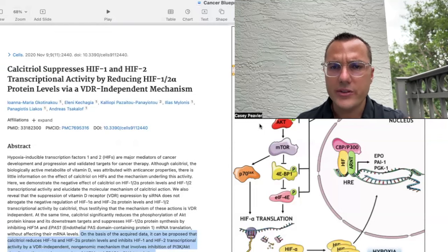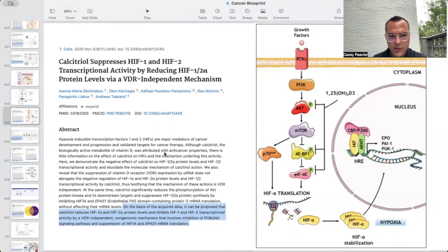I also want to reiterate that many of the actions of vitamin D have nothing to do with the vitamin D receptor. They work through VDR-independent pathways without requiring translocation to the nucleus. This paper states that calcitriol reduces HIF-1-alpha and HIF-2-alpha protein levels and inhibits HIF-1 and HIF-2 transcriptional activity via a VDR-independent, non-genomic mechanism involving inhibition of the PI3K/AKT signaling pathway.